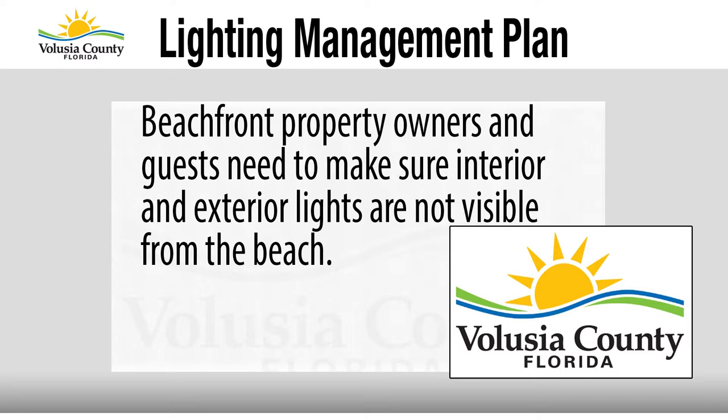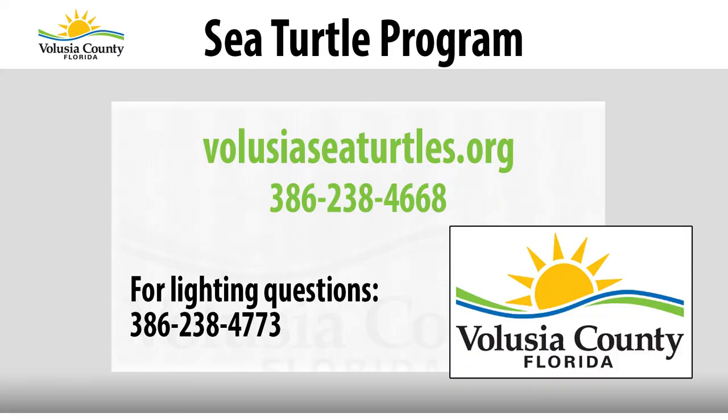If you're an oceanfront property owner, go down to the beach at night and take a look at your property to see if there are any lights you may have forgotten about. Especially since the hurricane, with so much damage, remodeling, and rebuilding, lighting isn't always on the forefront of people's minds. Staff is there to work with people, help educate them, and get properties back up to standard. For anyone who needs assistance or is interested in volunteering, the best place to go is www.VolusiaSeaTurtles.org. Jennifer Winters, Volusia County Habitat Conservation Plan Manager, thanked for being on the show.